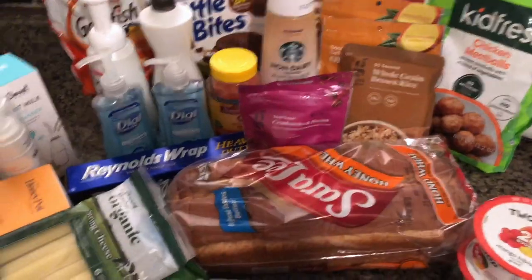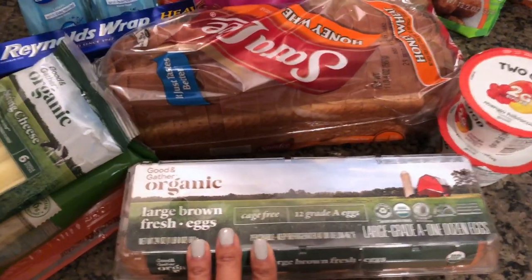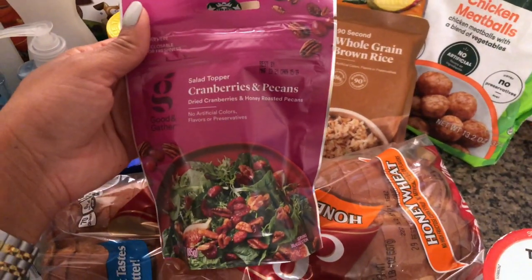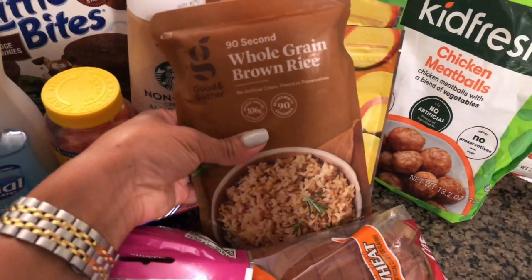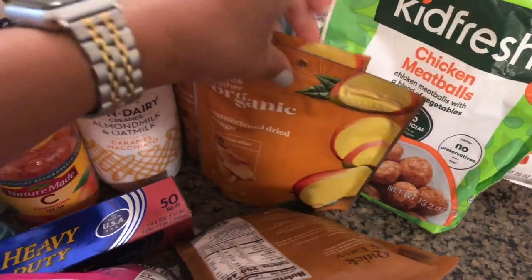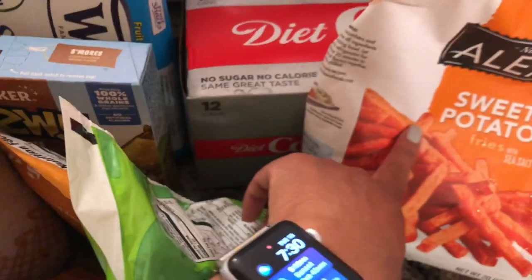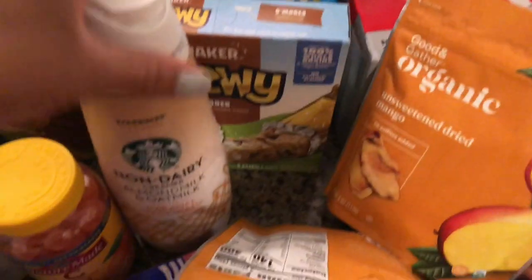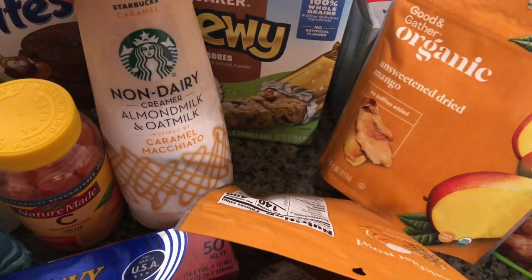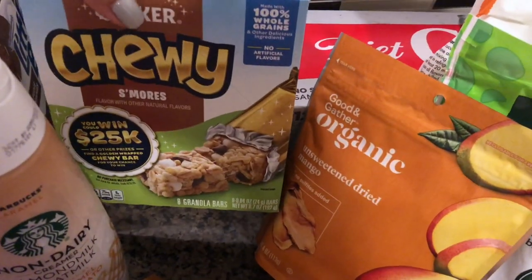Now for Target — I did buy some non-food items too, so I spent a bit more there. I picked up eggs, bread, a cranberry and pecan mix for my salad, brown rice because Sefton really likes rice, two things of dried mangoes for Sefton, chicken meatballs by the brand Kidfresh, sweet potato fries, Diet Coke, and a new non-dairy almond milk and oat milk caramel macchiato creamer I'm excited to try.